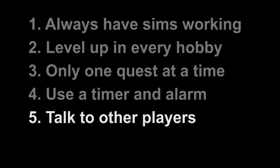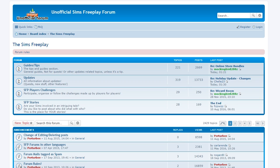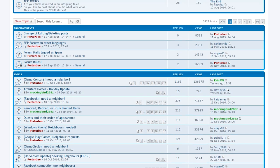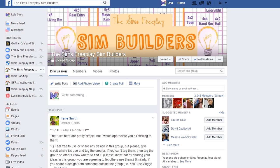Tip number 5: find other players to talk to. There are so many discussion groups for Sims Freeplay, and we've talked about them and linked to them many times on our channel. These groups have literally thousands of players, and they're really good places to ask questions, get advice, and find neighbors. We'll link to our favorite groups again in the video description below, along with the other advice videos we've done.